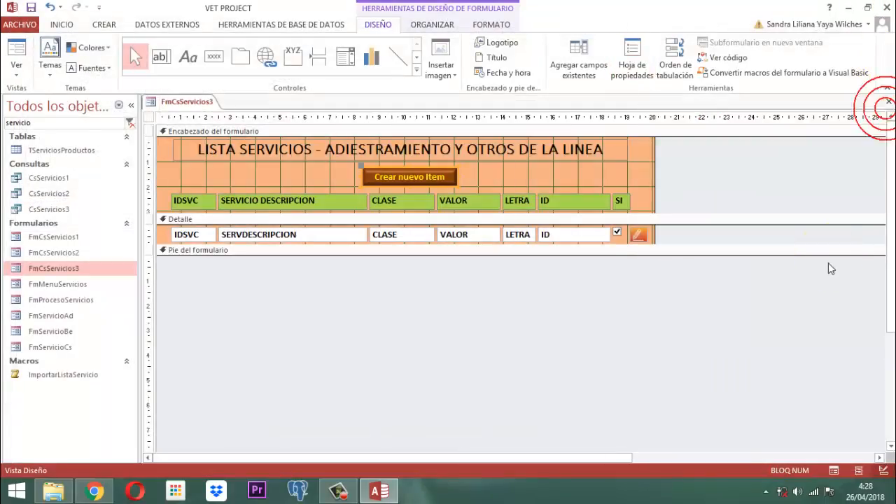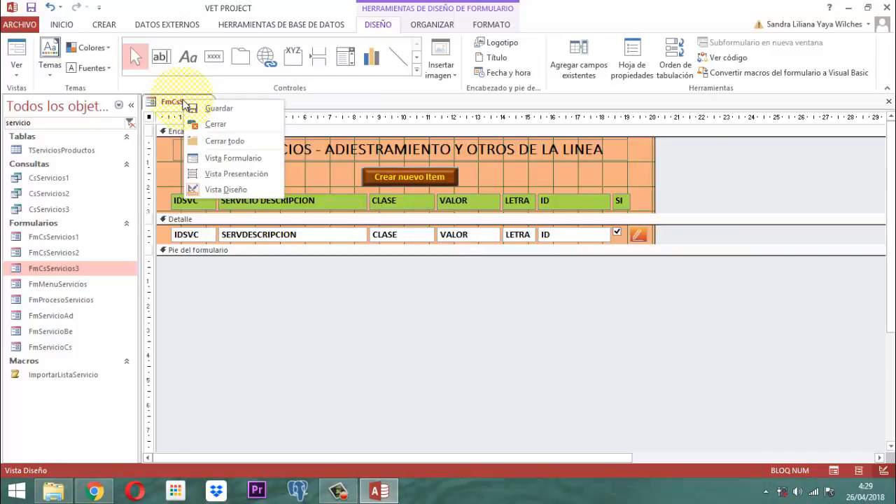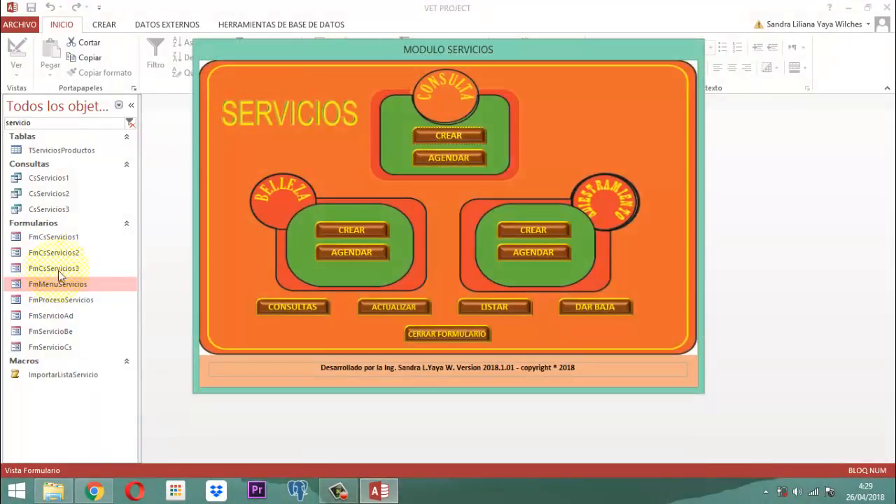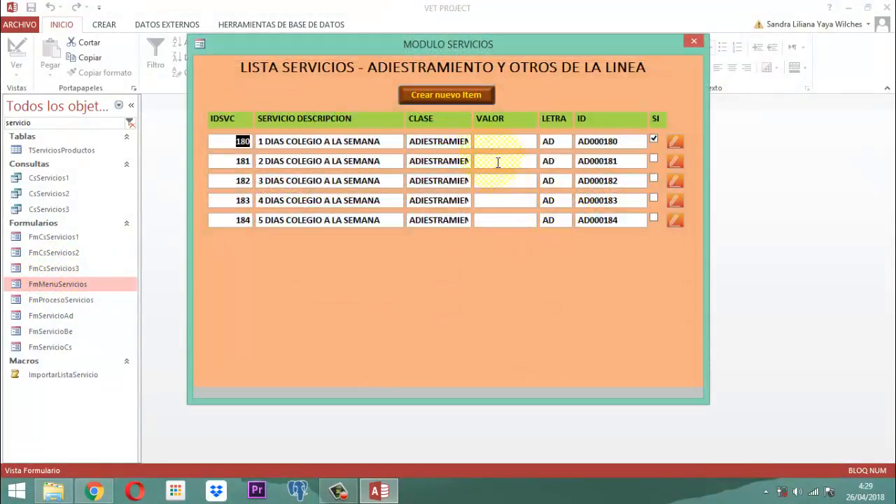Una vez que ya está eso ahí, la intención es que cuando nosotros abramos aquí, ya podamos incluir este gráfico. Ya prácticamente esa parte está lista. Vamos aquí a guardar. No tenemos que conectar ya nada porque lo demás está conectado. Cuando vamos a entrar a nuestro menú de servicios y acá en adiestramiento le damos crear, pues ahí ya está el botoncito.